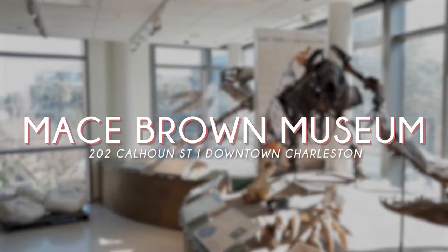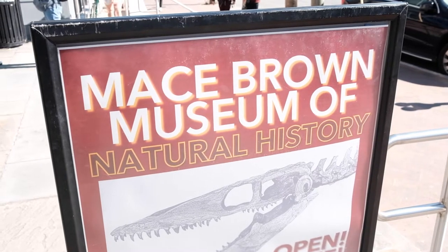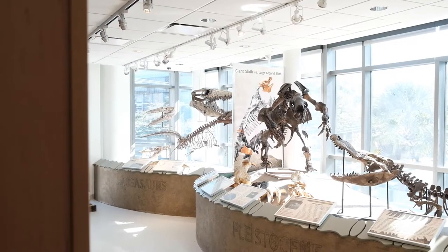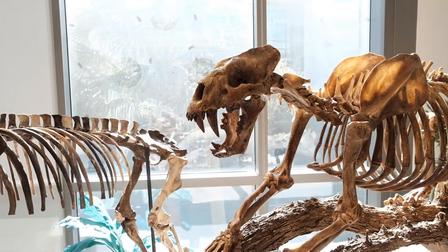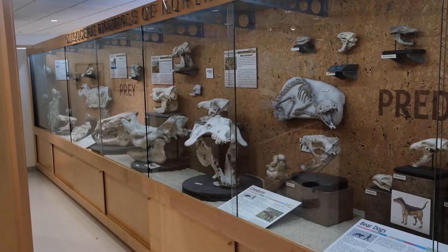First stop on our list is the Mace Brown Museum of Natural History at the College of Charleston. A public natural history museum located on the College of Charleston campus, this museum is home to over 15,000 fossils from around the globe, including species native to the Carolinas. Not only is the museum a great place to visit for any budding interest in archaeology or the past, it also supports the internationally respected research occurring at the school. And of course, it's free to visit, but donations are welcome.